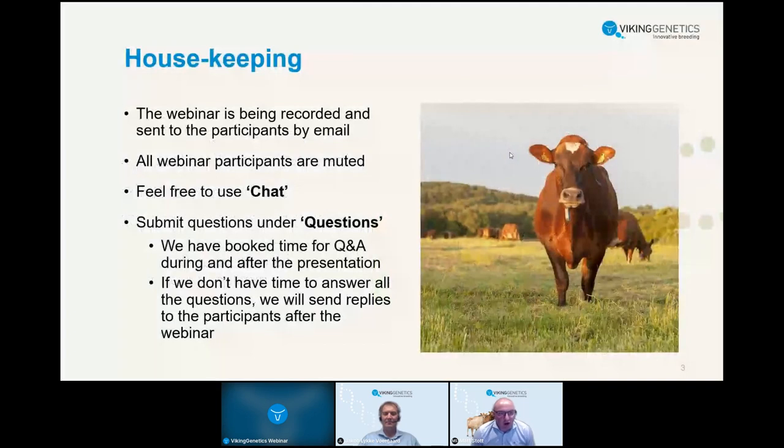Just a few housekeeping points: this webinar will be recorded and sent to all participants by email. All webinar participants are muted, so there's no conversation during the webinar. However, do feel free to make any comments using the chat button in the bottom right-hand corner, and if you have any questions please add them into the questions button, also in the bottom right-hand corner. After the main presentation we'll try to answer most of those questions.